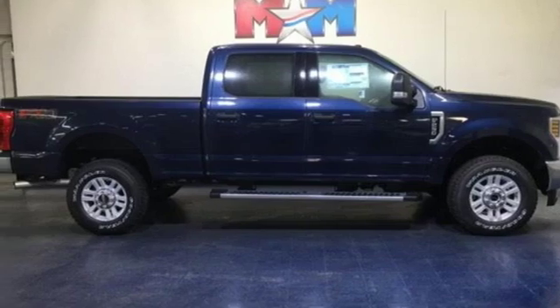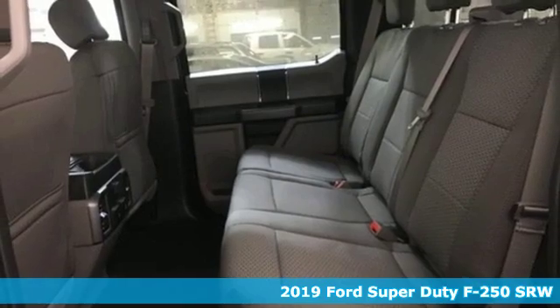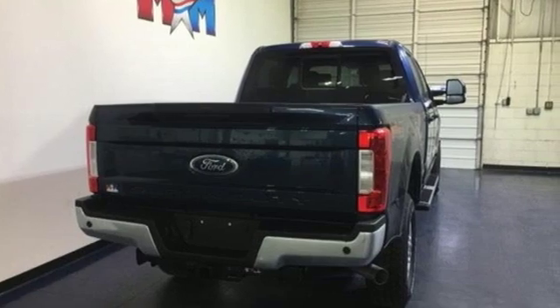It's a new 2019 Ford Super Duty F-250 single rear wheel. When you're built Ford tough, you look forward to the rough patches. This F-250 thrives when the work is hardest.